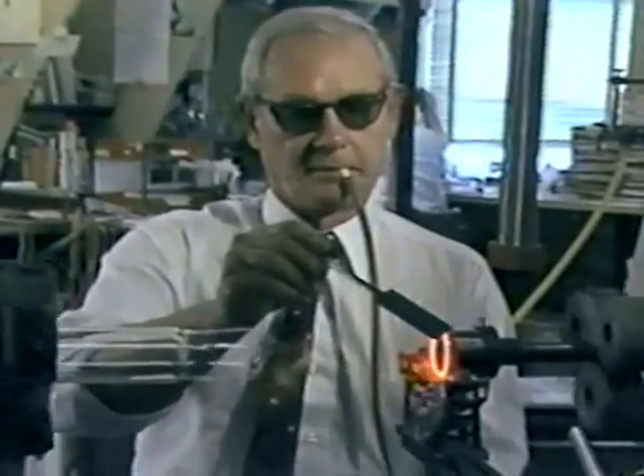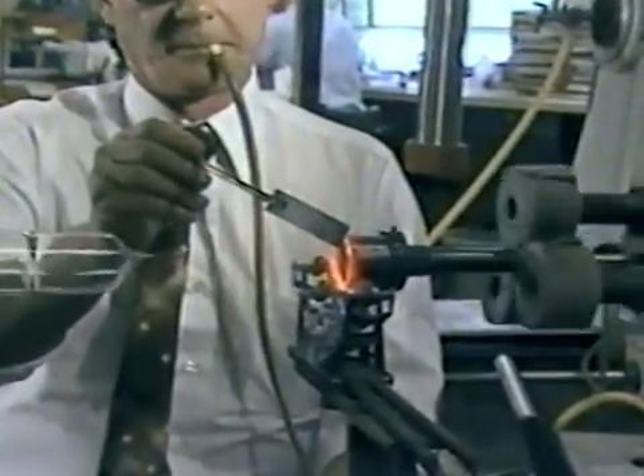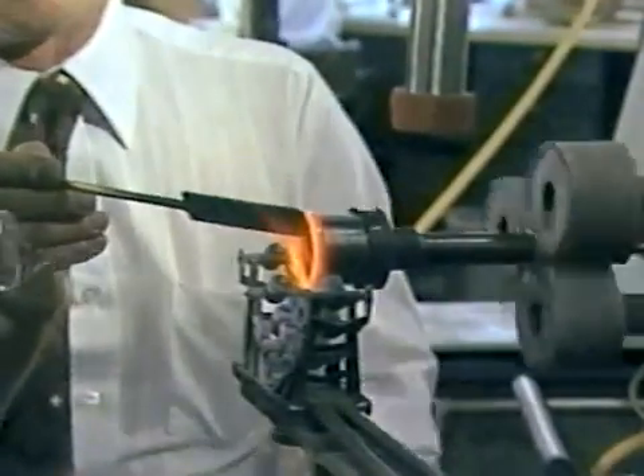Glassblowers did a lot of work for the Telstar project, but since then, demand for their services has declined. So I asked Bert Henion: is glassblowing a dying art here at the labs?